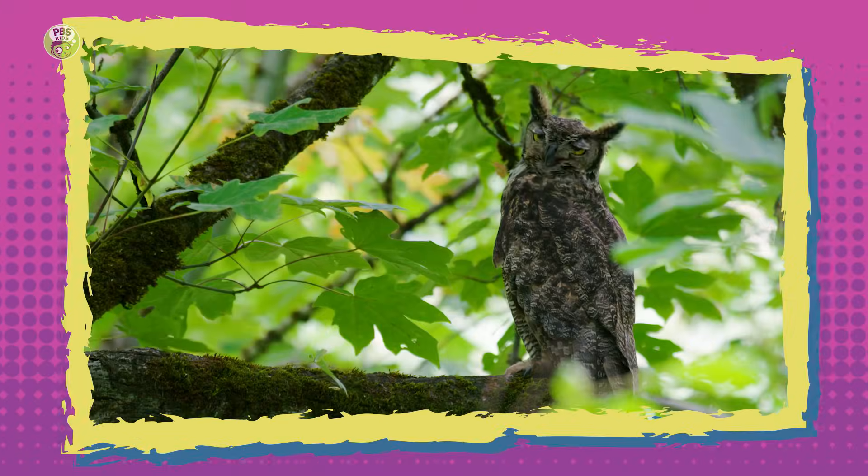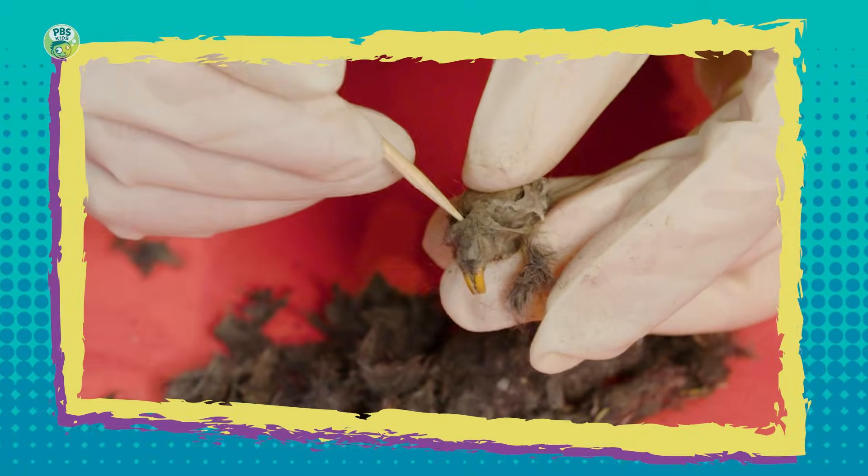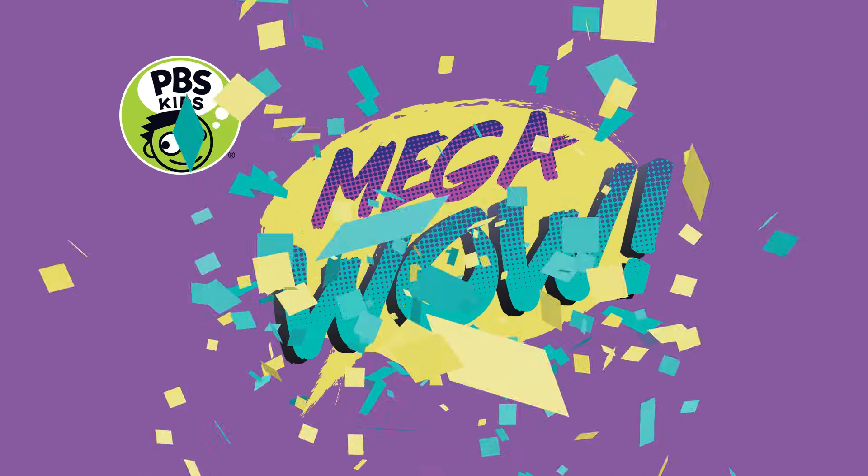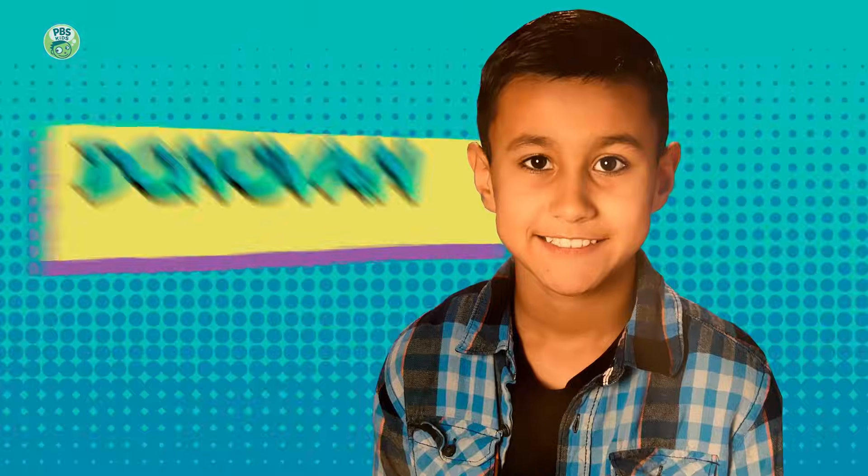Do you want some Mega Wow? I'm your host, Katie Nguyen, and our special guest is Donovan.